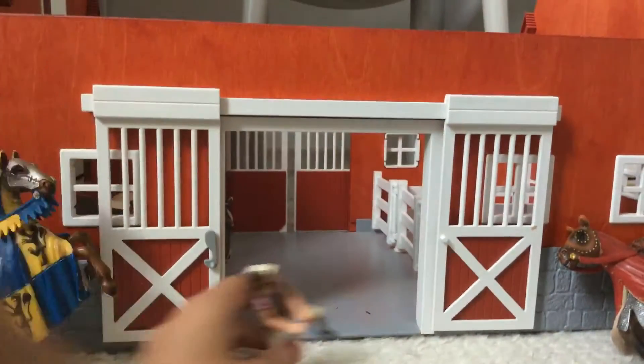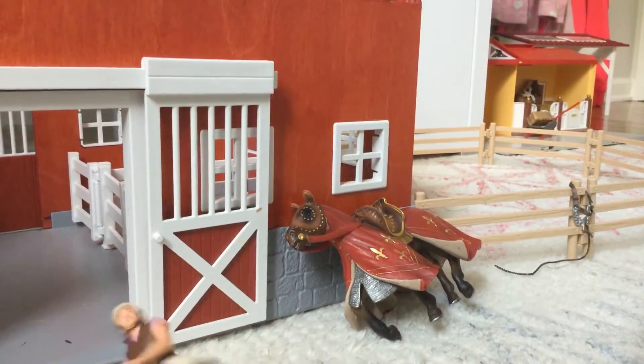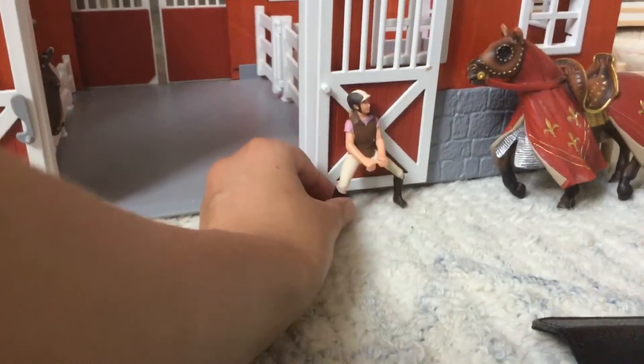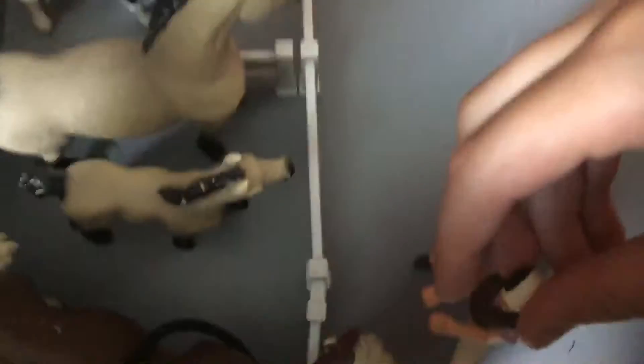Welcome! Over here we have our statues from the front, and our statues that used to be in the front but are now over here, which is completely fine. Now you guys will be seeing a bird's eye view of the barn. Here we have a new horse — his name is Monkey, and he's a very, very beautiful one.